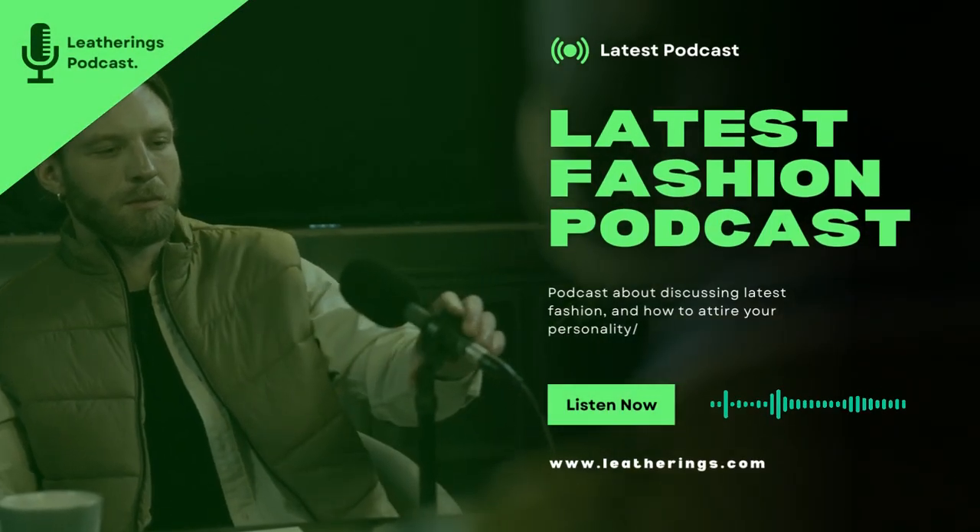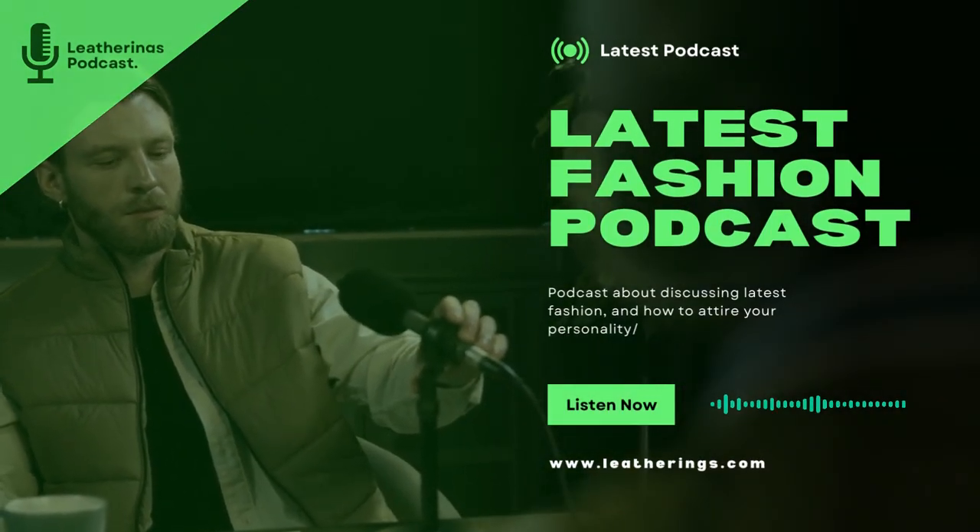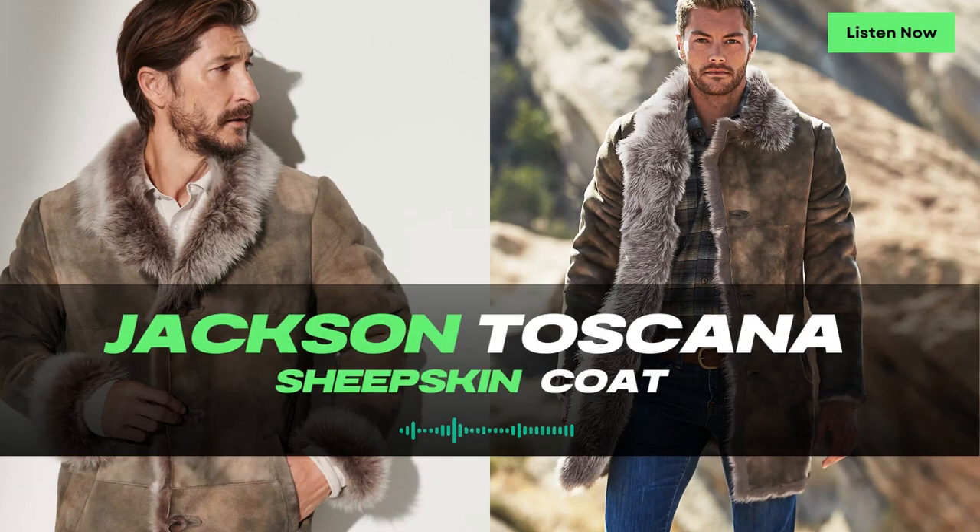Welcome to Leatherings, the podcast where we delve into the most versatile and fashionable outerwear for every time of the year. I'm your host, and today we have a fantastic piece to discuss: the Heath Shearling Sheepskin Vest. Get ready to embrace classic style and cozy comfort with this versatile vest.